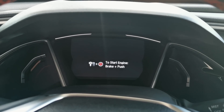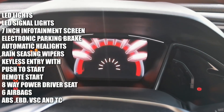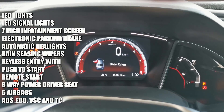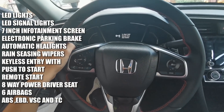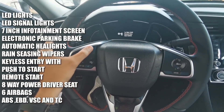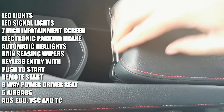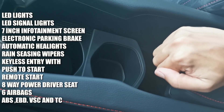Now let me also include the carry-on features for this new RS variant. We get LED headlights with DRLs, LED turn signal lights, a 7-inch touchscreen infotainment system with Apple CarPlay and Android Auto, electronic parking brake, keyless entry with push-to-start plus a walkaway lock function, remote starting, 8-way power driver's seat, six airbags, ABS, EBD, traction control, and stability control.